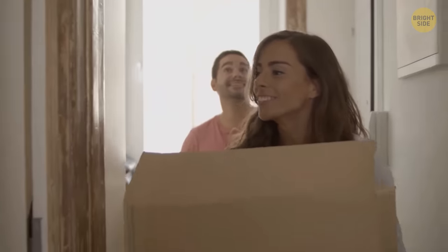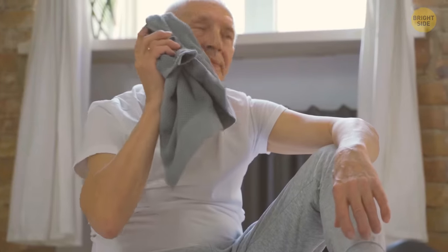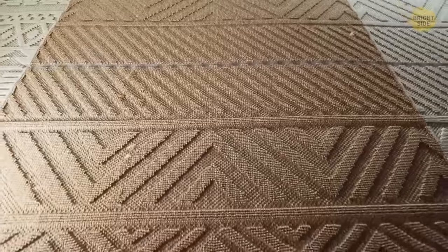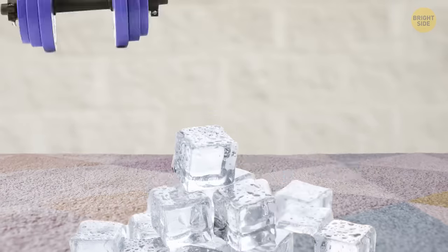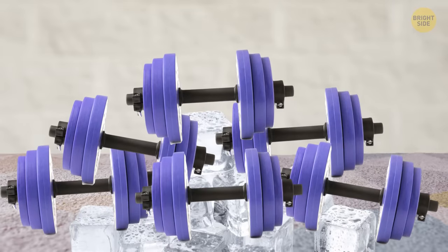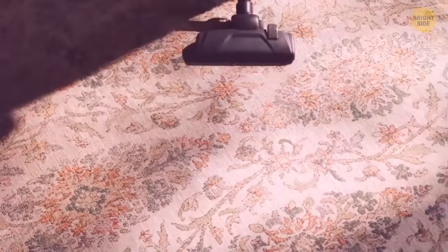We know how much homeowners love to make their houses picture-perfect. It can soon become a struggle, though, once you've tried to flatten out those pesky corners of a new rug. But there is one genius trick that can help. Just plop a few ice cubes and a heavy object on the corner, and voila! Flat rug. No more tripping over the rolled-up edges.